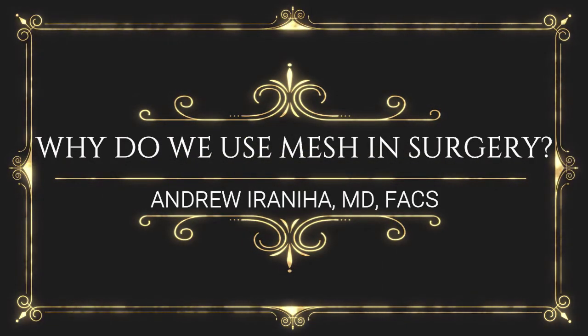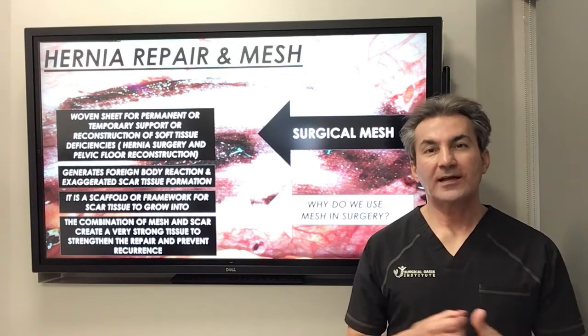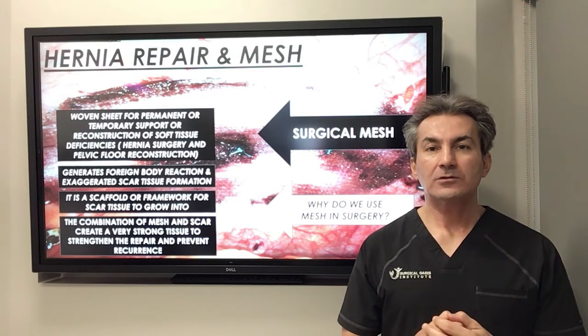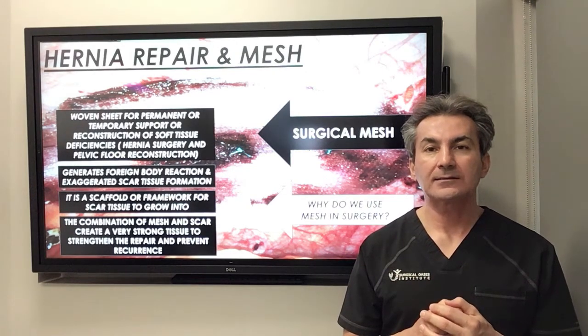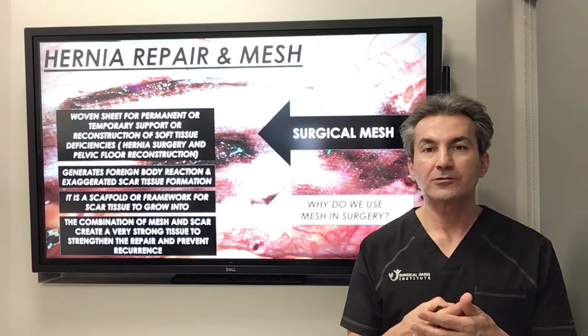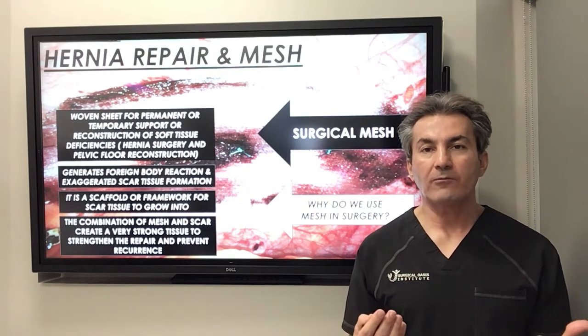Why do we use mesh in surgery? Hi guys, this is Dr. Andrew Iwaniha from Surgical Oasis Institute. Today I'm going to talk to you about what surgical mesh is and why we use it during surgery. Surgical mesh is a woven sheet made from different types of plastic that we use as surgeons to place and reinforce the abdominal wall or pelvic floor closure during hernia repair.